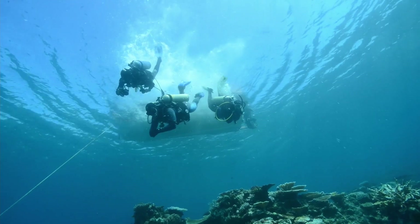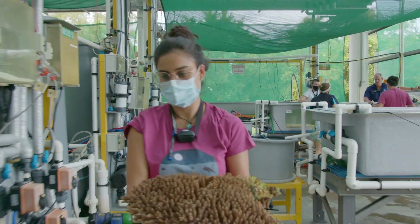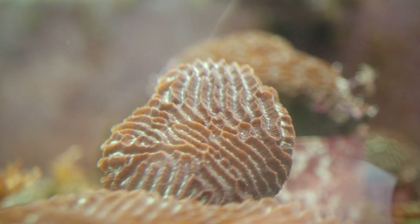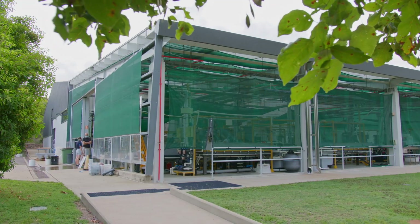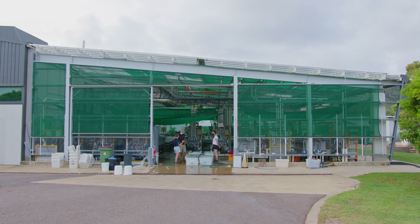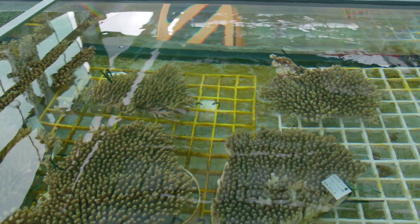The annual coral spawning event is a really critical time for us here. What we do is go into the field and collect the corals and bring them back here to CSIM. Here we spawn them and fertilize them in a large-scale aquaculture facility, producing large-scale larvae and recruits to support rearing and deployment back into the wild.